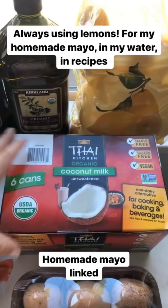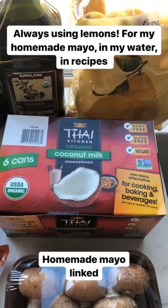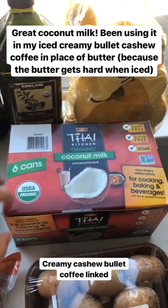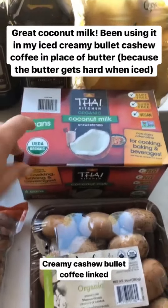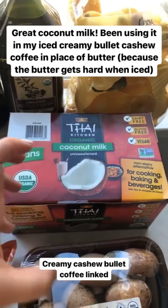I got this organic canned coconut milk that is Whole30 and great for keto. I've been using this the most in my creamy cashew coffee to add a lot of fat. I've been drinking it iced, and rather than using butter I've been using coconut milk, so I've been going through a ton of this and I love it. It doesn't work to make coconut whipped cream though — it's too liquidy.